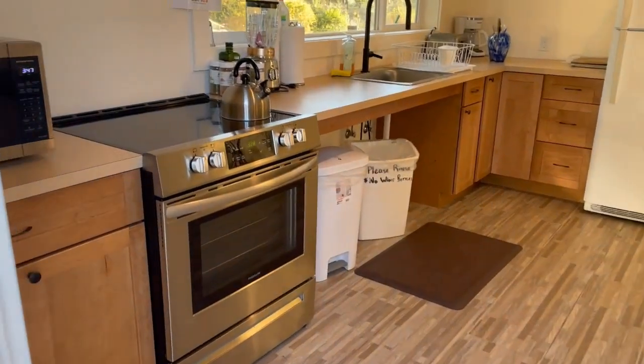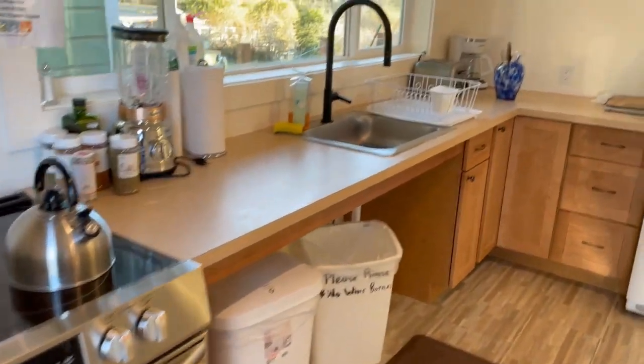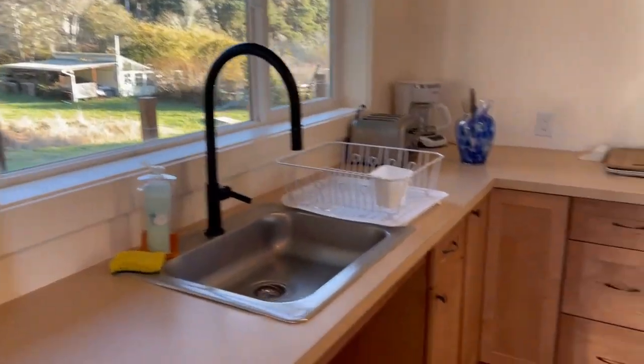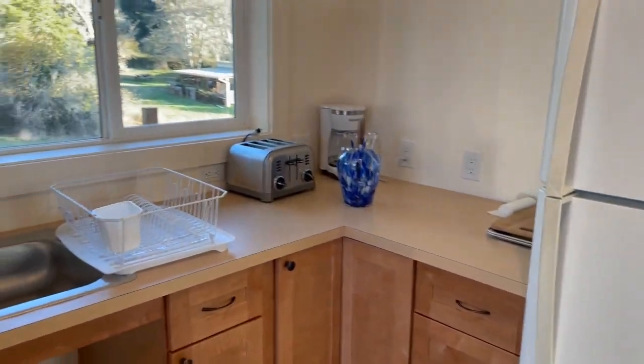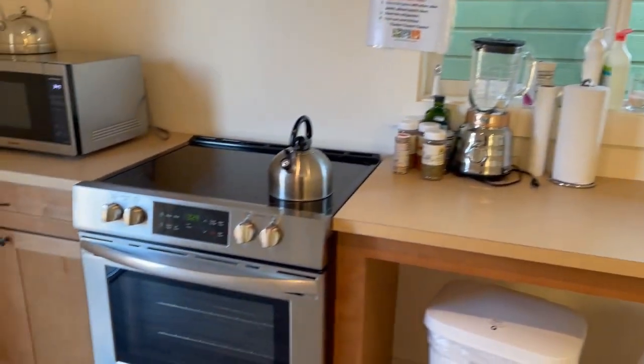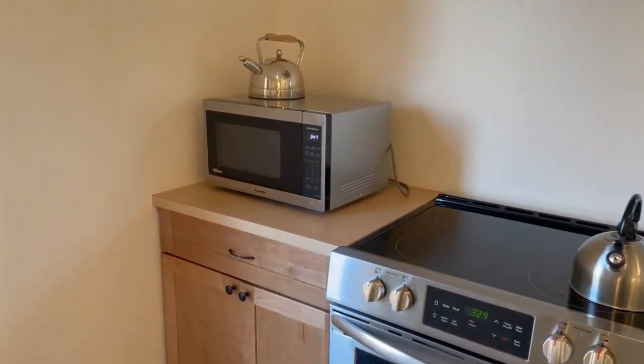This is the kitchen that's shared with three cabins. I'm looking out over the orchard and it comes with lots of plates, the fridge, toaster, coffee maker, blender, stove, and microwave.